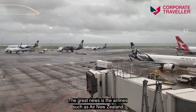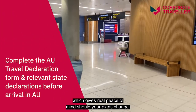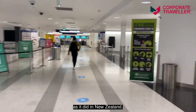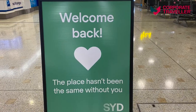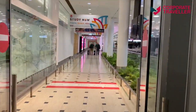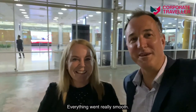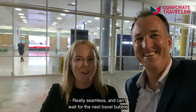Our trip home was as easy as the way over. The great news is that airlines such as Air New Zealand are now allowing great flexibility on all tickets, which gives real peace of mind should your plans change. The green zone into Australia operated the same way as it did in New Zealand — the only difference was having a brief interview with the health department around our wellness. We're back in Australia! Everything went really smooth, it was a really easy and seamless trip. Can't wait for the next travel bubble and next adventure.